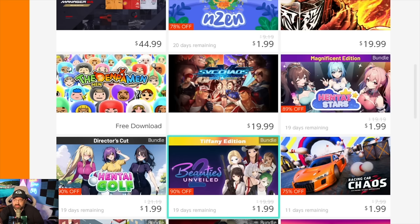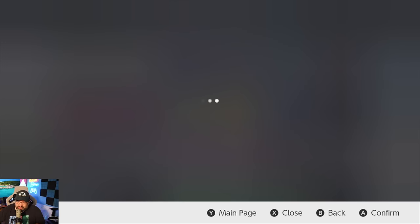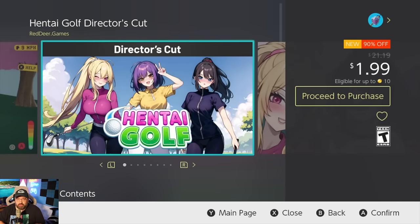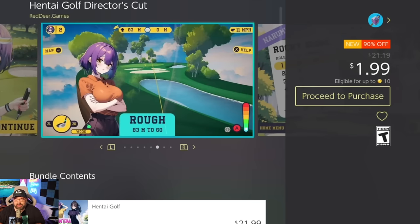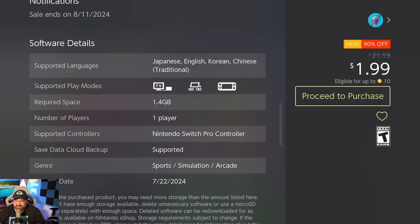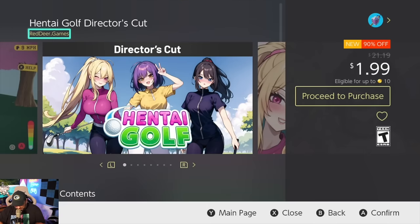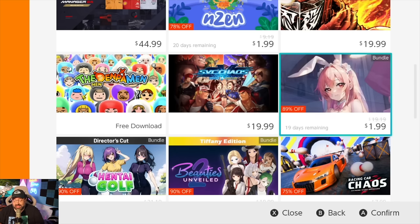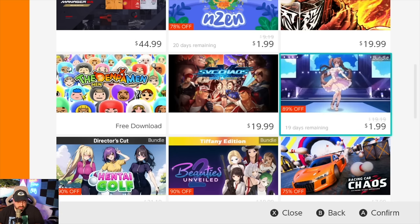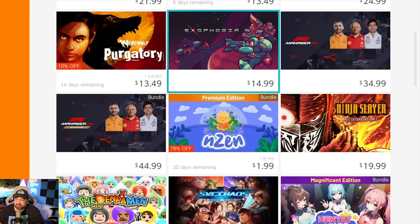But then you run into stuff like Hentai Stars or Hentai Golf. When I select one of these games — look, I'm not here to judge if you're into Hentai or not. These games are obviously meant to appeal to a certain crowd. I'm not saying these games shouldn't exist on Nintendo Switch, but these games appear on my children's Switches. The problem isn't that it's T for teens — I do let my kids play T-rated games — but I get questions. Questions like, as a parent: 'Hey Dad, what's Hentai?'